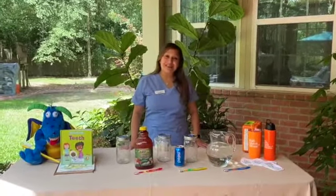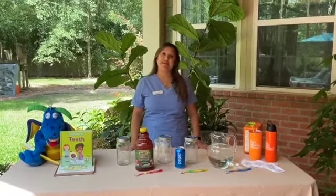Hello everybody, my name is Lisa Staples and I'm the Oral Health Lead of the Eat, Move, Grow Dental Team.